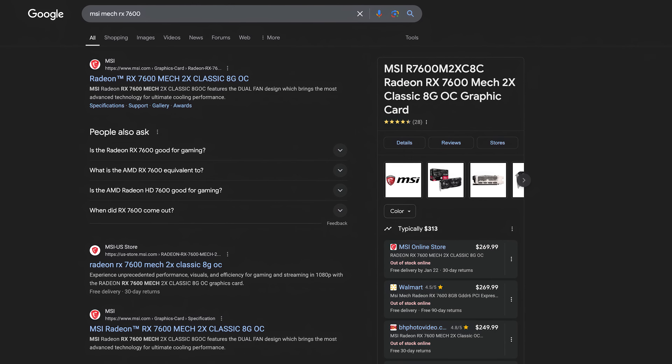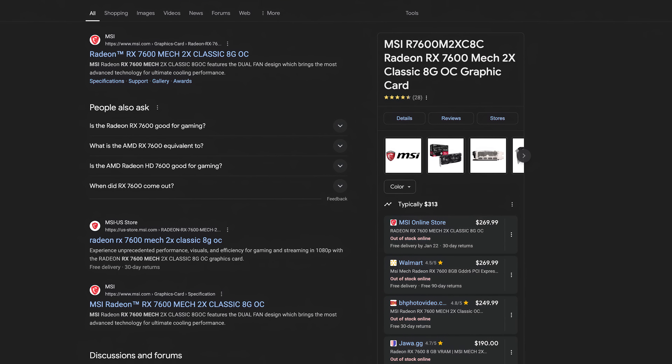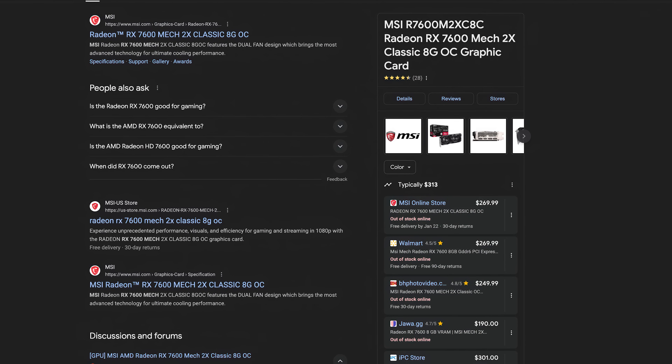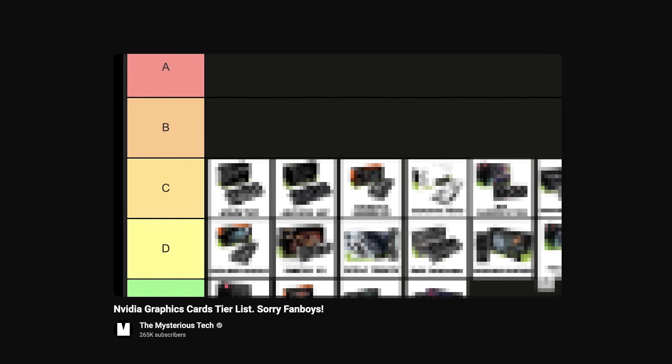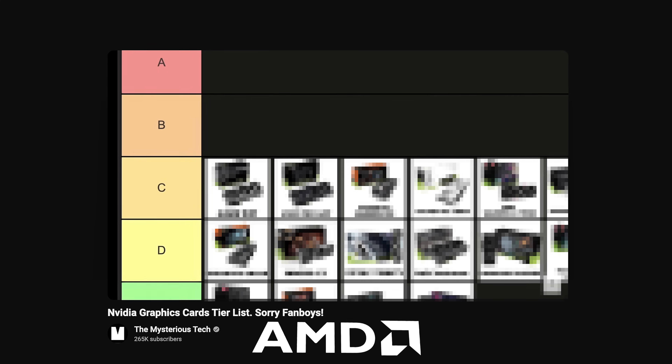You will see that I won't go into details about some graphics cards. This is because looking for information about some AMD cards is like looking for a needle in a haystack, which is why I'm unable to give in-depth information about them. On the NVIDIA side of things, it was easier to put a tier list together as there were more sources and benchmarks, but the same cannot be said for AMD.